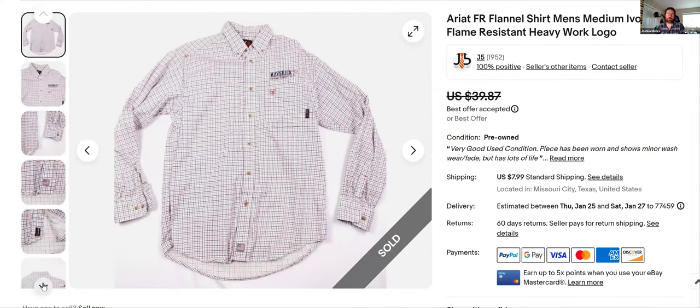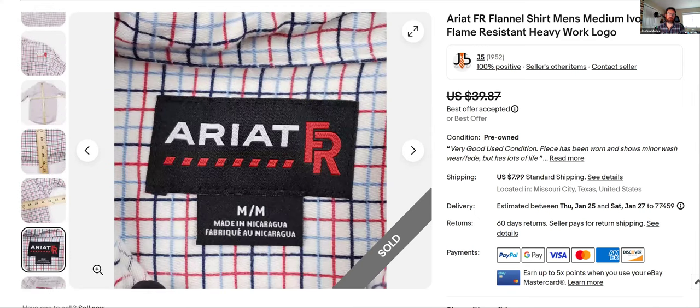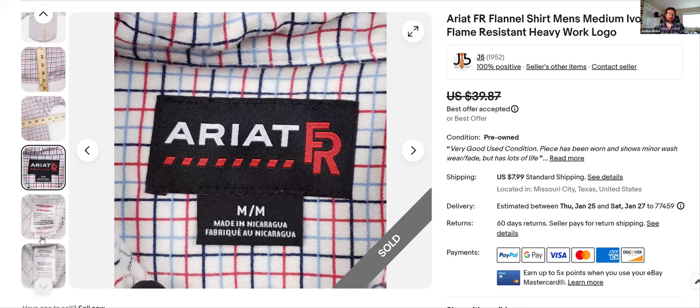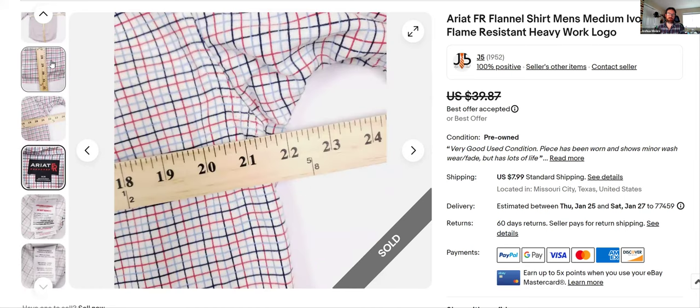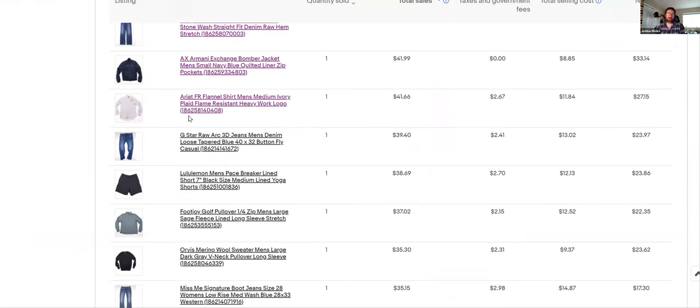Area FR flannel — you can pick up pretty much any Area FR you see. The brand moves fast. There's the Area FR tag — nothing special, just a work shirt. I took an offer on that one too and got $41.66 with my shipping.